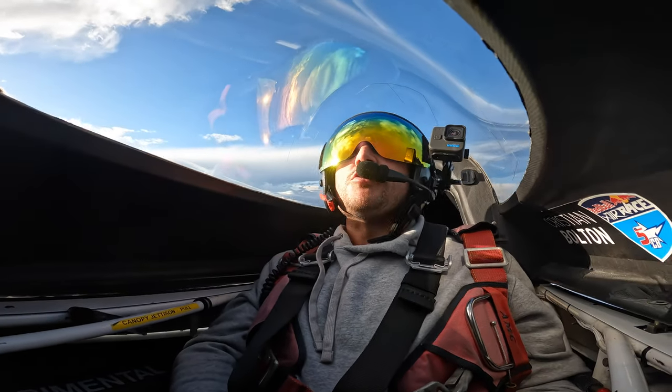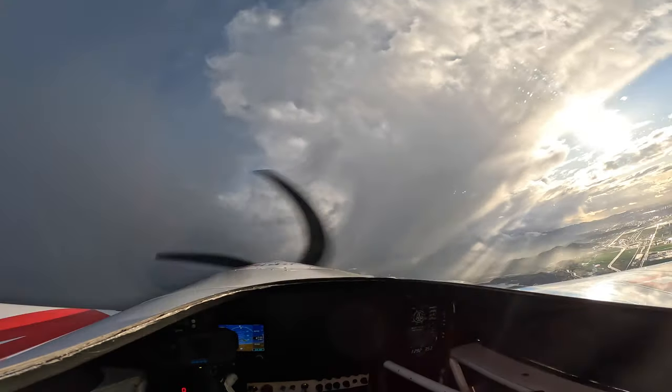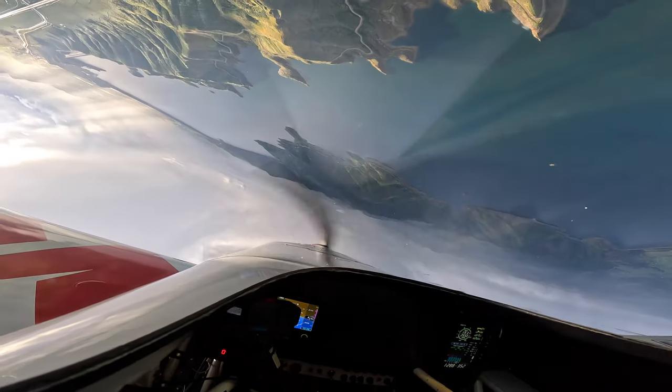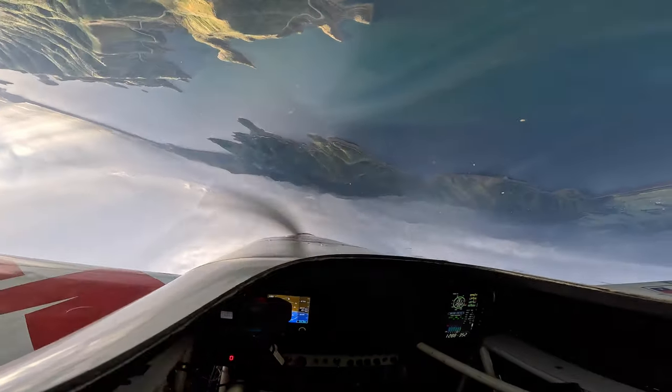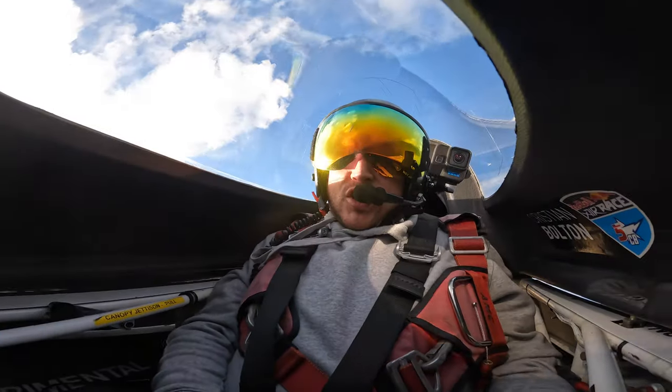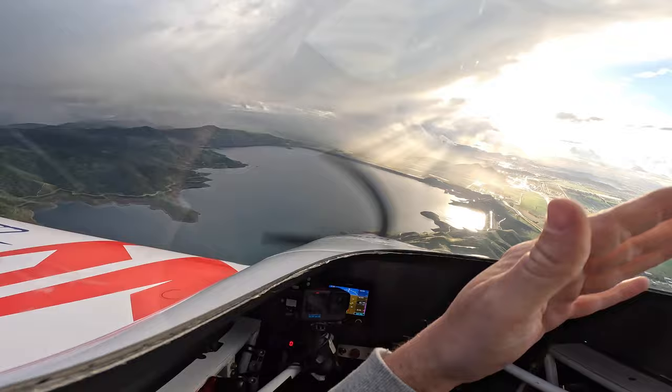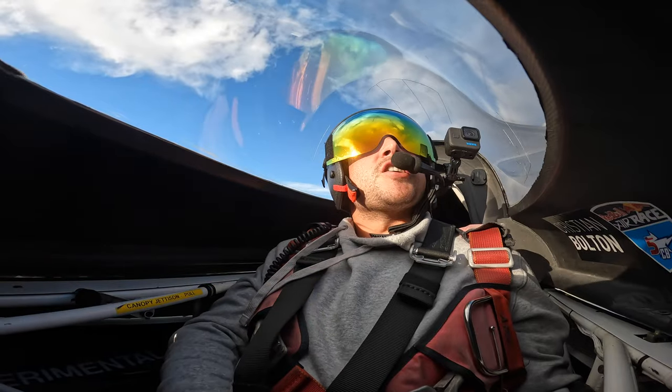All right, we can start with a little inverted check. Let's see what this thing can do. 200 knots, here we go.